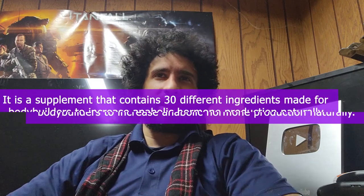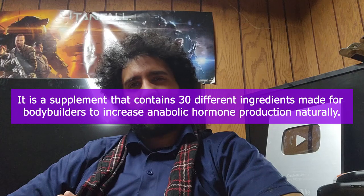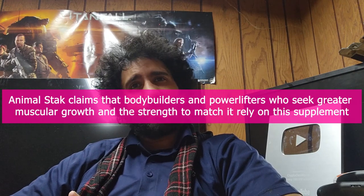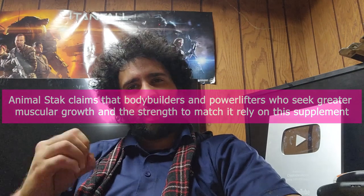It's a supplement that contains 30 different ingredients made for bodybuilders to increase anabolic hormone production naturally. Animal Stack claims that bodybuilders and powerlifters who see greater muscular growth and the strength to match it rely on this supplement.